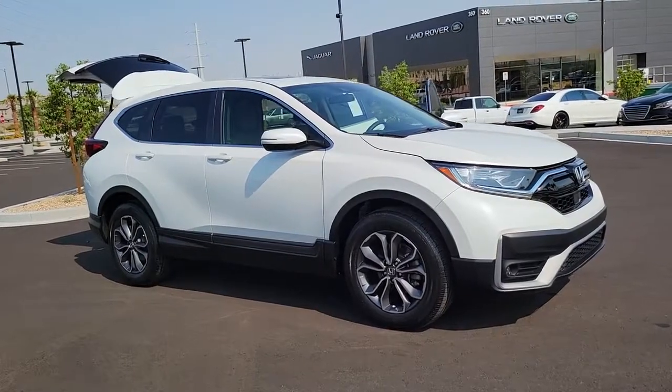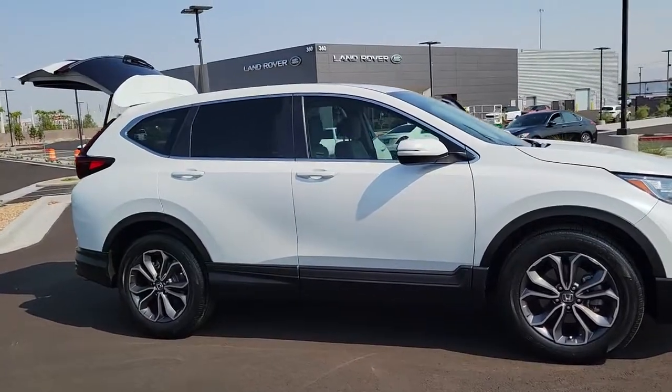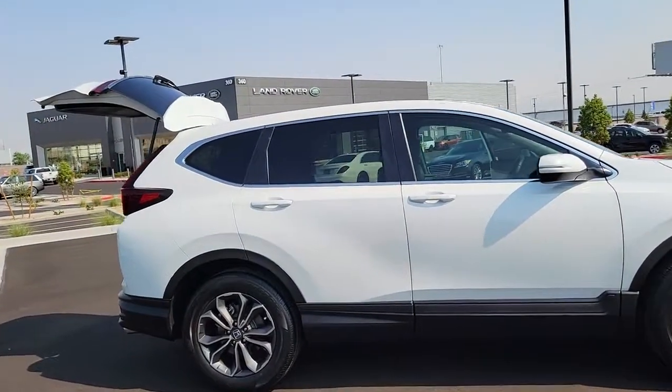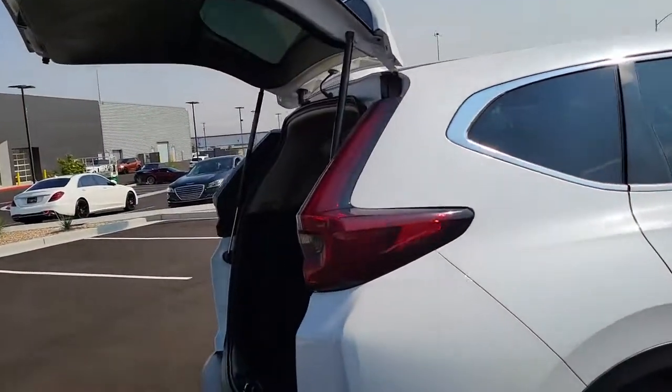Look no further than the 2020 Honda CR-V. With less than 20,000 miles on the odometer, this vehicle stands out from the rest. Take a closer look at this stylish and up-for-anything CR-V.